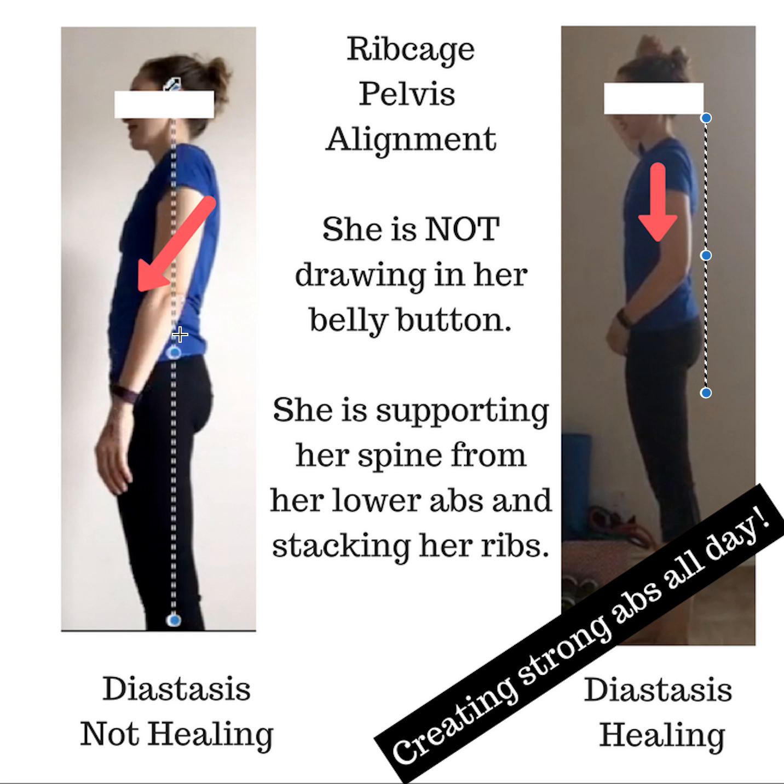When you shift forward, you also hang on the fascial support in the front of your core instead of it being a true support system. All I got her to do here is simply shift her hips back. She shifted her hips back, kept everything else where it was, and her rib cage now stacks over her pelvis.